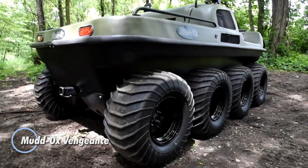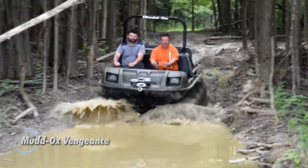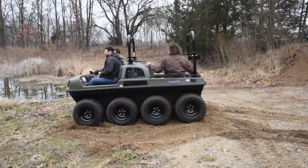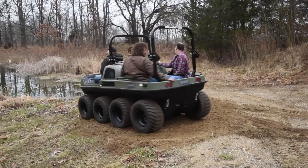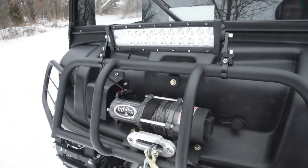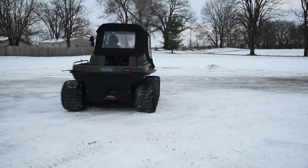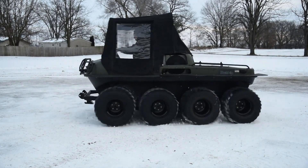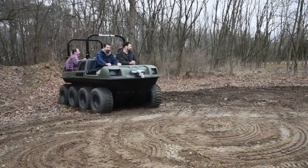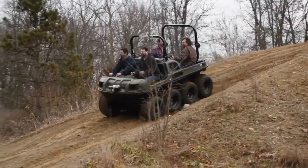The Mud Ox Vengeance is a versatile machine designed for both recreational and light industrial applications, combining exceptional durability with cost-effectiveness in land management. Its rugged design makes it a favorite among private hunters, farmers, and municipalities. While it shares a similar exterior with the Mud Ox XL, the Vengeance stands out due to its advanced internal components and a robust Mud Ox chassis, ensuring reliability in challenging conditions. Equipped with a skid steer T20 transmission and full-time non-differential six-wheel drive, the Vengeance delivers consistent power to all wheels, regardless of surface traction.